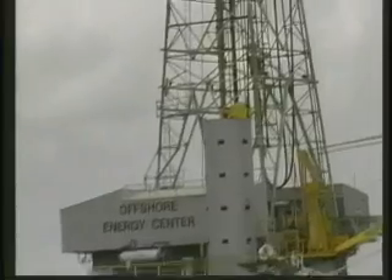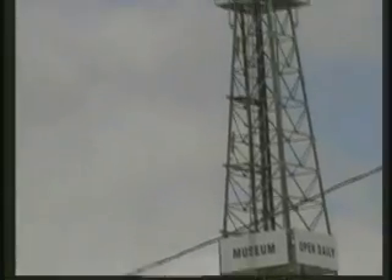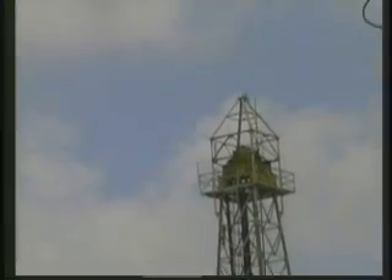This is a museum dedicated to oil rigs, and you can actually go in and see how these offshore oil rigs operate. Very interesting.